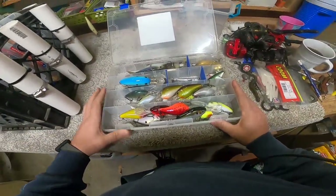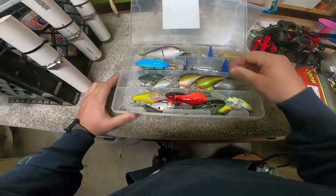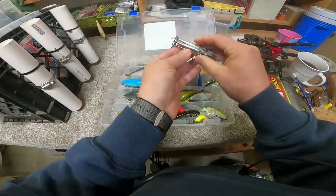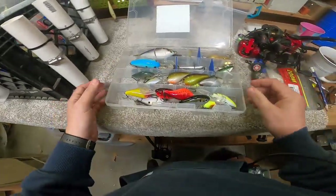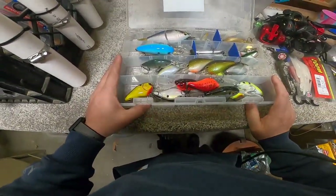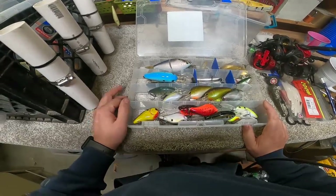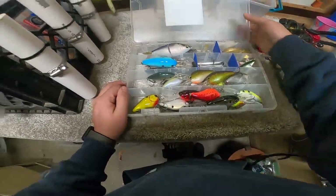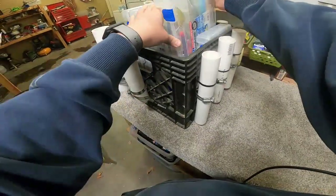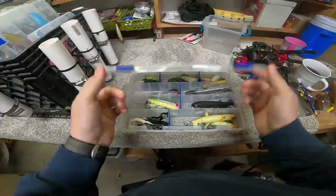Deep diving crankbaits, a few swimbait-type things, some jigging spoons, some spy baits — I can count on one hand how many times I've actually thrown these. I do know they catch fish. And then some 5 and 6 XDs just for your regular deep cranking. I do not use this box very often; this is a specialty box to me. But I know exactly where it is and it keeps the rest of my boxes from flopping around.